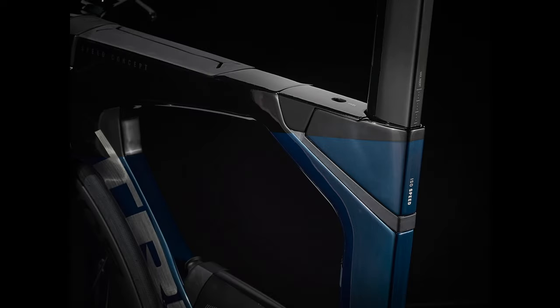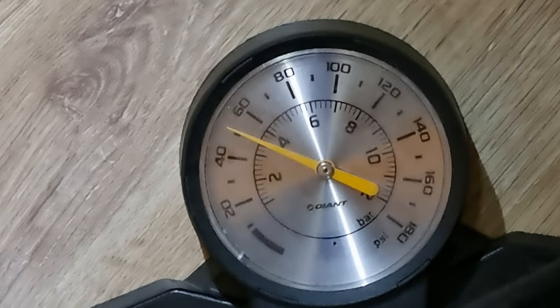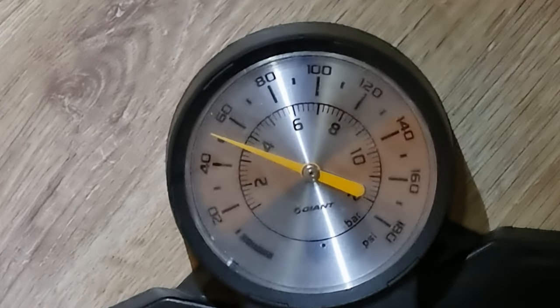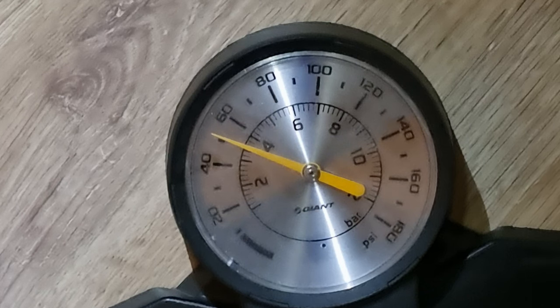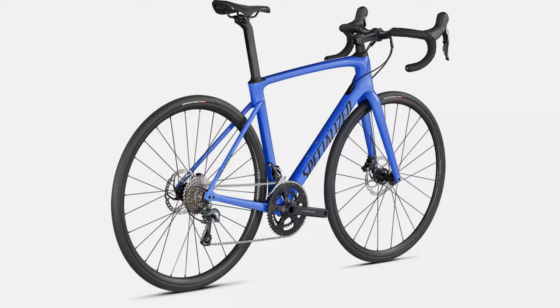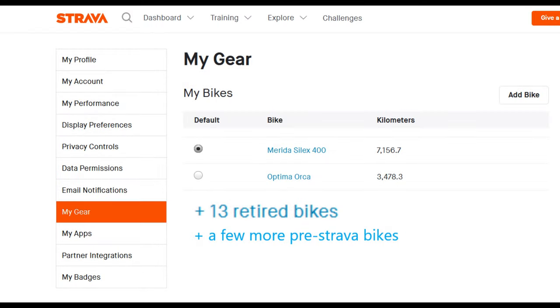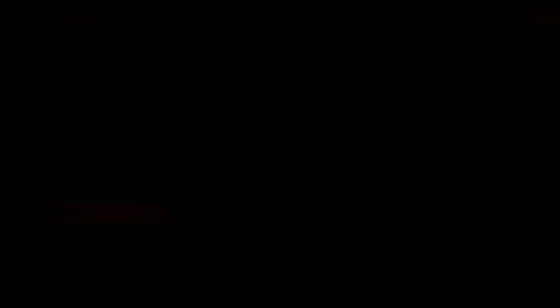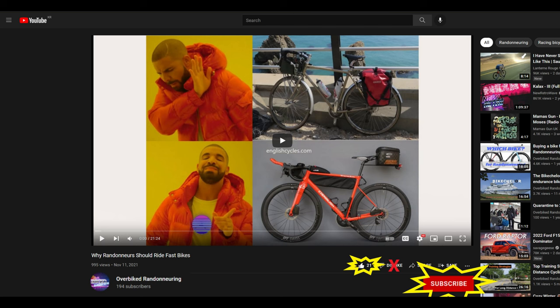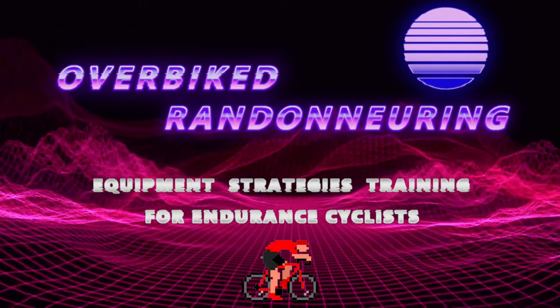Even triathlon bikes are entering the active suspension game, like the Trek Speed Concept. So with all that choice, what should an overbiked randonneur do when in need of more comfort? Keep your kit fresh, tire air pressure on your moderate-width tires monitored, and your aero bar bike fit dialed, just to start. The big choice after that is whether to commit to a comfort-focused bike with proprietary parts or to use bolt-on suspension components on a bike with traditional part standards. There is no right or wrong answer — it depends on your budget, how often you change bike frames, and your personal preferences. Subscribe to find out which system I choose and how it performs in a future video. Hope this video was helpful. Enjoy your rides, be comfortable, be efficient, and I'll see you in the next one.